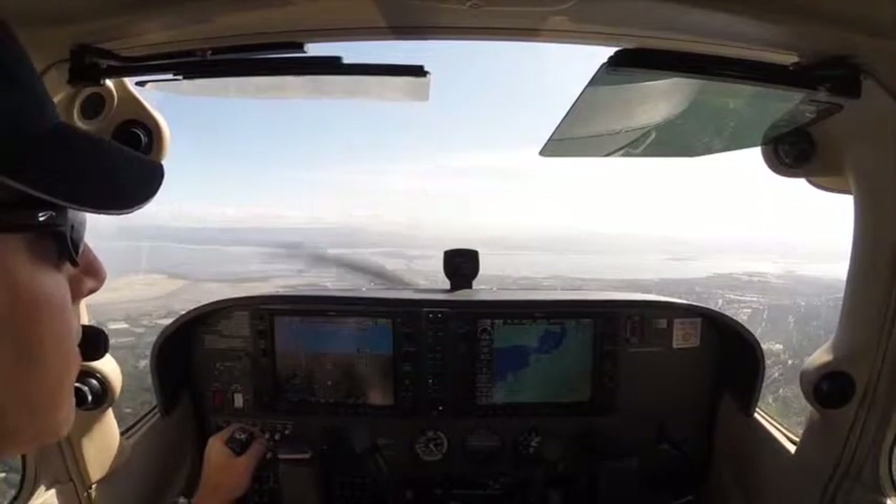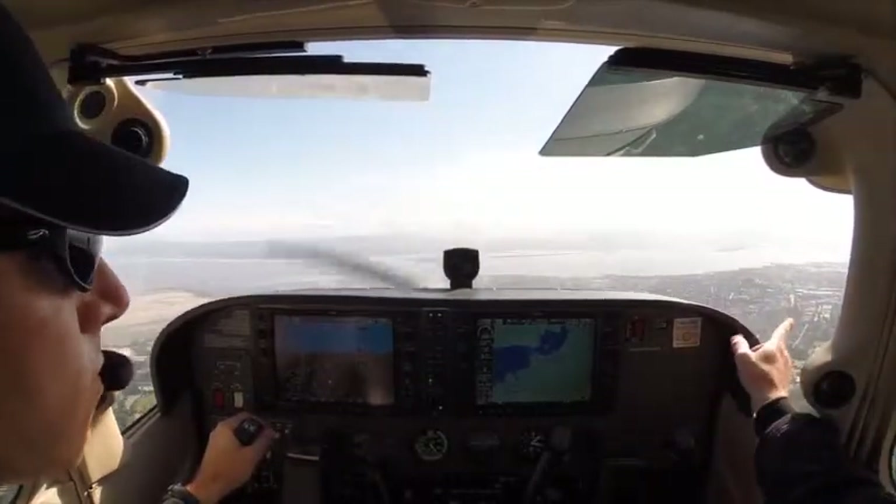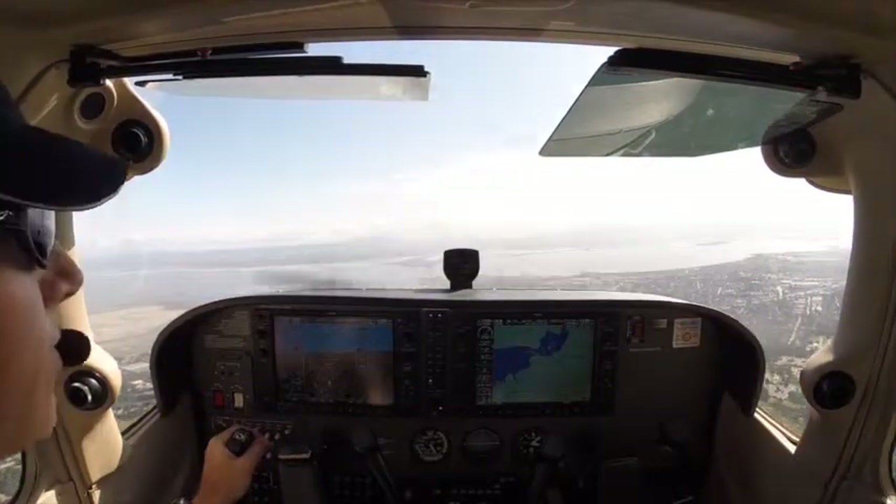Alright, Dunbarton Bridge. Alright. What do you do? And the golf course. Tower, Twin Cessna, triple three Alpha Mike. Golf course. Okay. Head for the golf course.